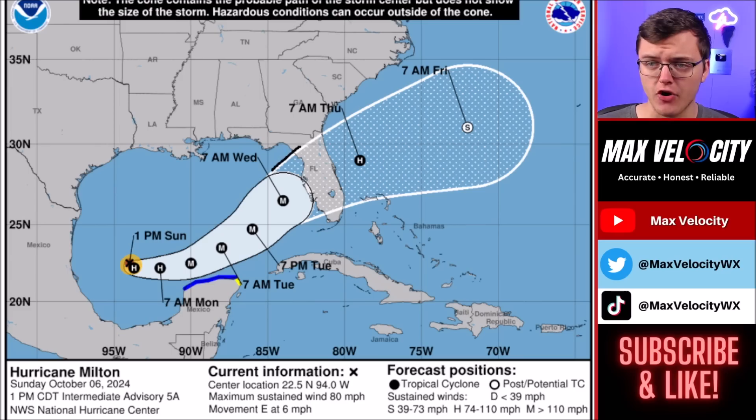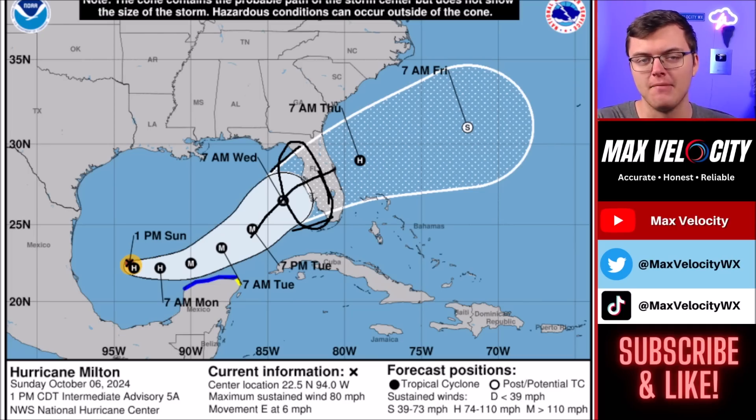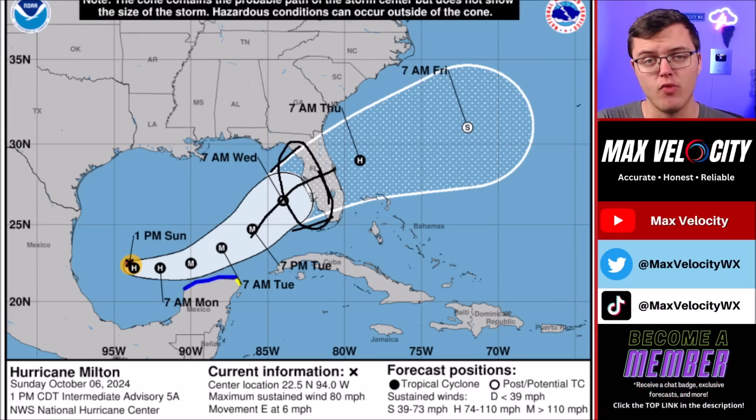The cone of uncertainty is still very large — landfall could happen anywhere in this area, so do not just focus on the middle. Landfall could still happen further south or north, so make sure you're keeping that in mind with your preparations. Thank you so much for watching. Subscribe to the channel and click the bell icon below so you're notified when we go live tonight.